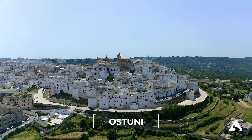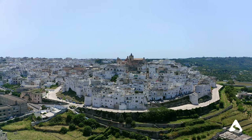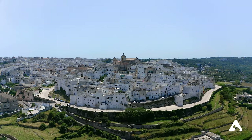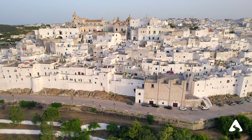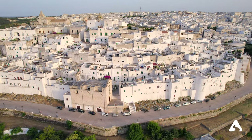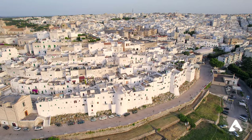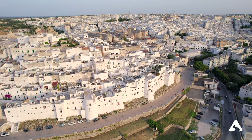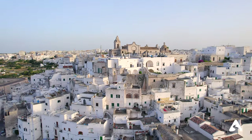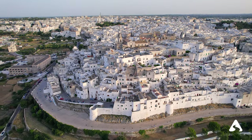Ostuni — also known as the White City, it is a medieval city located on top of a hill. The entire city was built with a very particular white stone, creating a strong contrast effect with the blue sky. The historic center is a labyrinth of narrow streets and arches with many local craft shops.